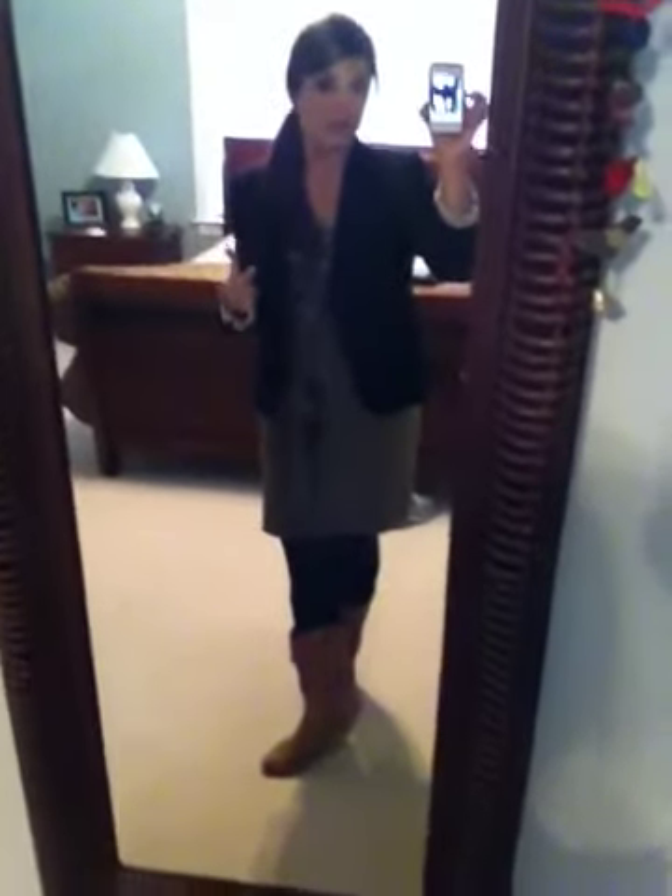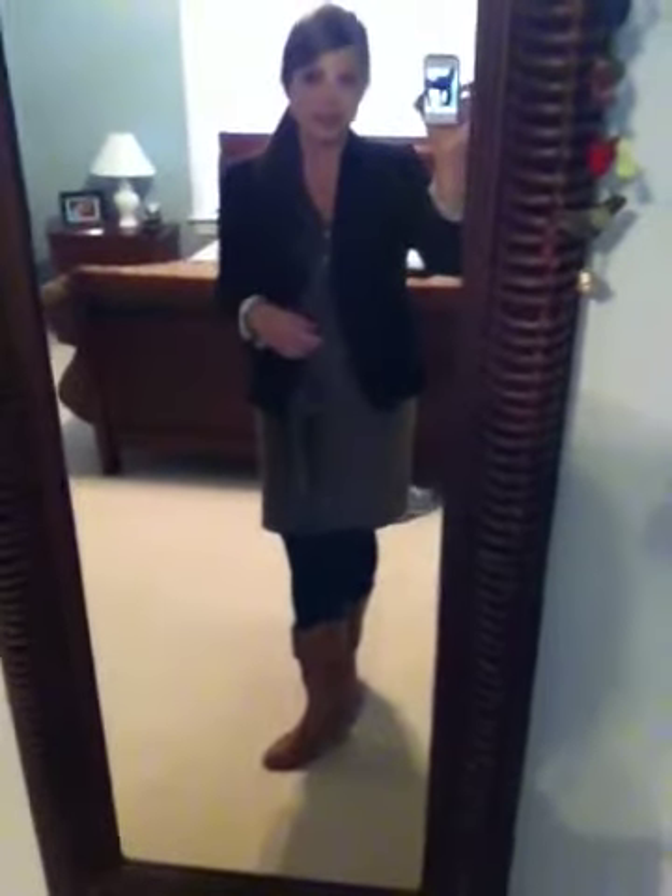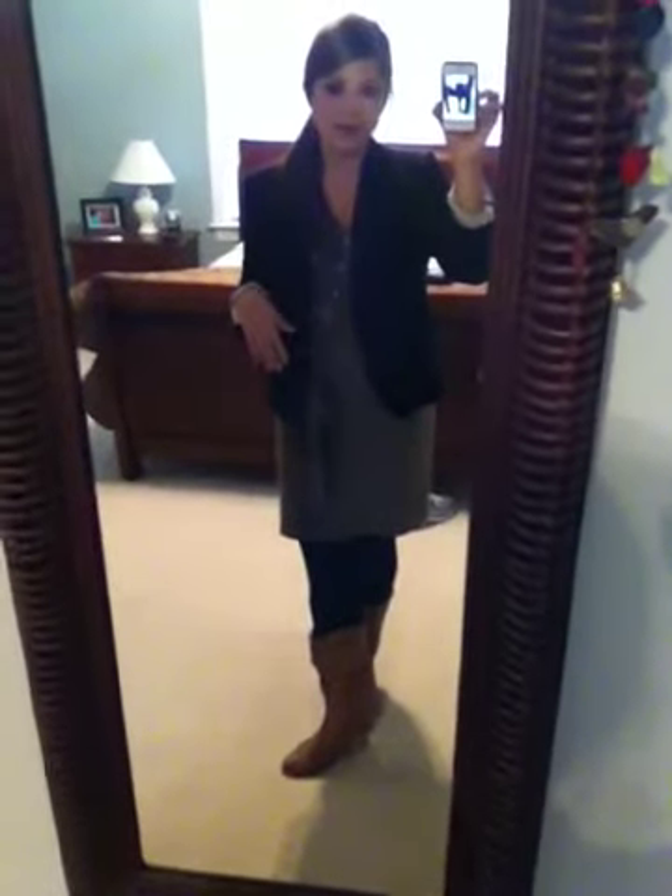I'm trying to kind of wear these things out of my wardrobe before the weather gets warm here, which should be happening really soon. And then on top I have a J.Crew schoolboy blazer. I cuffed the sleeves because I love the lining on the inside — I think it adds a little bit more interest to the outfit.